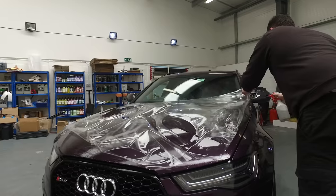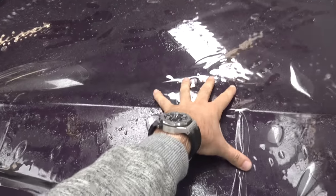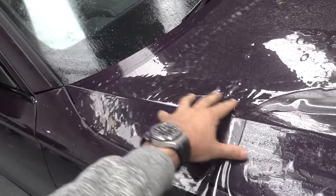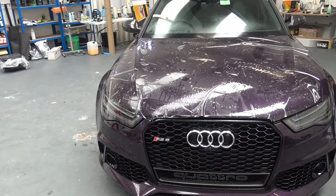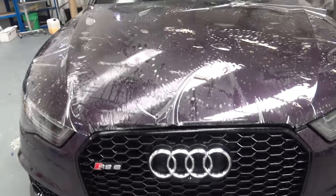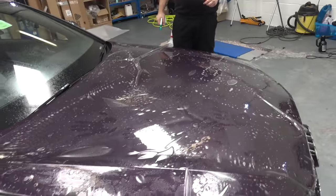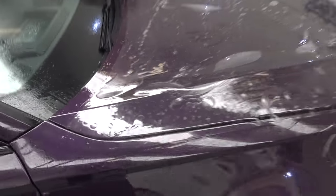Plenty of slip solution has been applied. The whole purpose of this is that the panel can move around freely, so it's easy to position and it's pliable — you've still got plenty of time to make it fit. As soon as any area goes dry, which happens when the squeegee is applied, the film sticks in place.